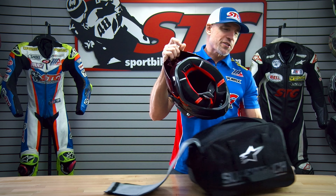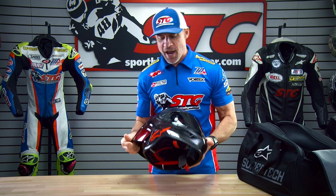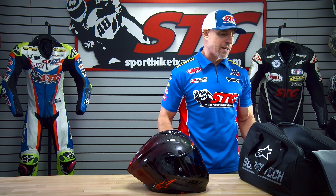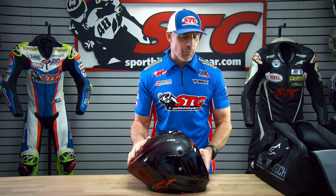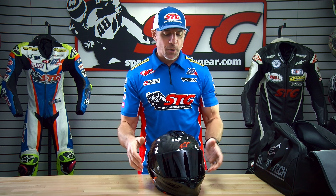I love showing this thing off. Inside this helmet bag is my personal Alpinestar Supertech R10 Launch Edition No. 75 of 200 helmet.